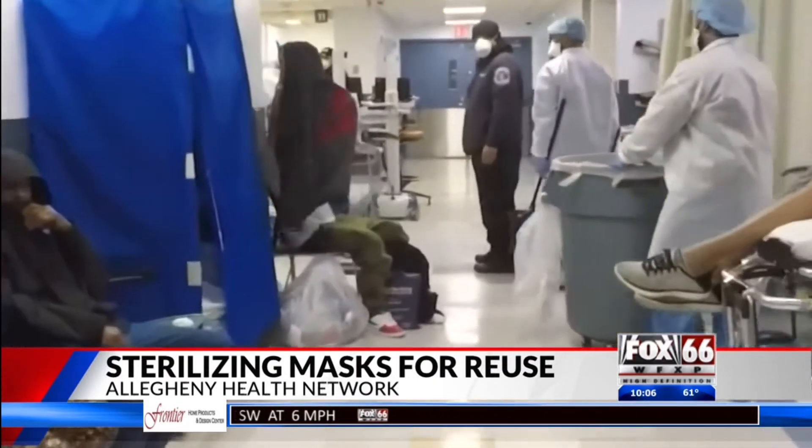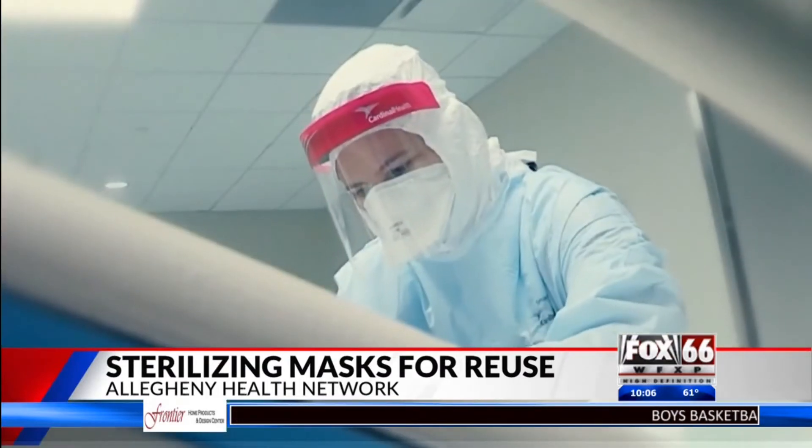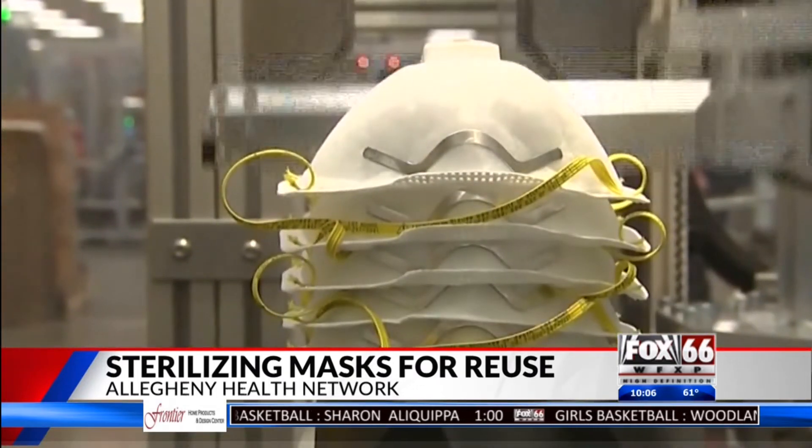They'll be collected once a day at the hospitals and inspected for any tears, elastic damage, or stains. The sterilization process looks to reduce the amount of masks used every day while keeping health care officials and patients safe.